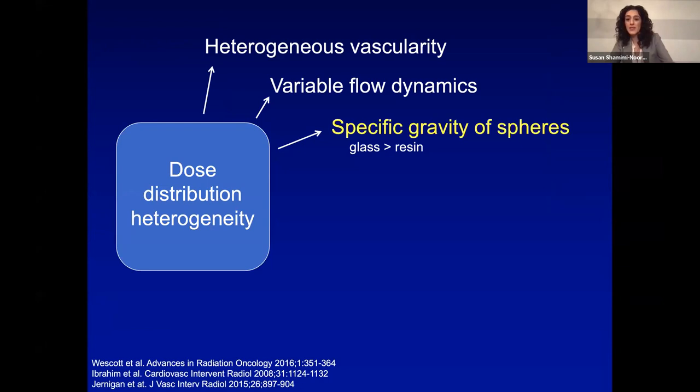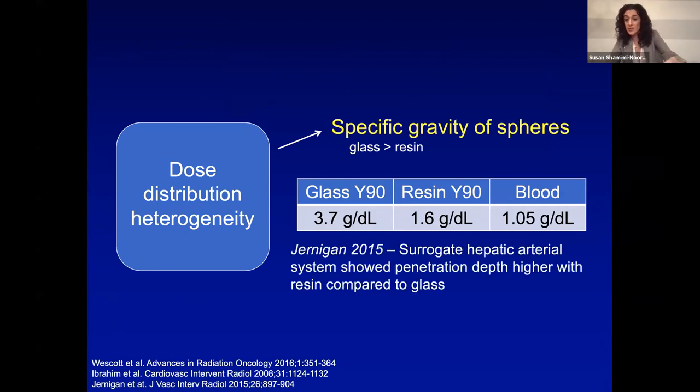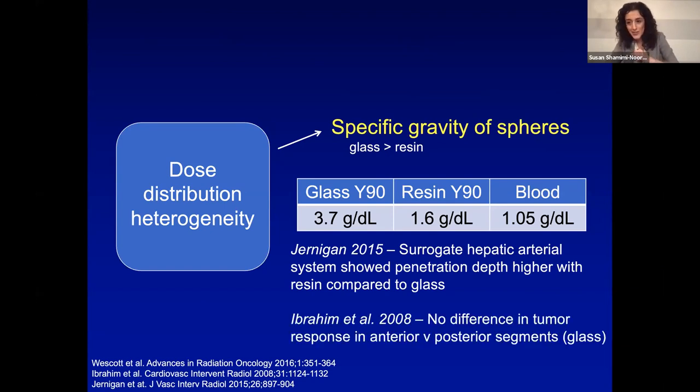The specific gravity of spheres is another consideration. Glass is heavier than resin — resin is closer to blood density. Some would say resin goes more evenly and distributes more equally. A study using surrogate hepatic arterial systems found better penetration with resin compared to glass. But another study with lobar treatment with glass showed no difference in tumor response in anterior versus posterior segments, suggesting that even though there might be a physical difference, there's not necessarily a clinical difference. Basically, we don't know, but that is a difference between the two products.